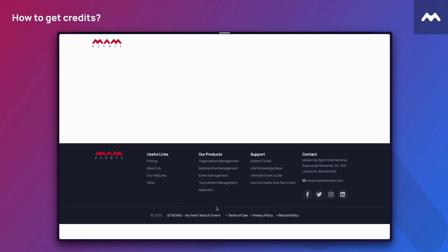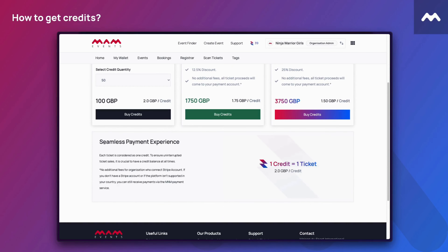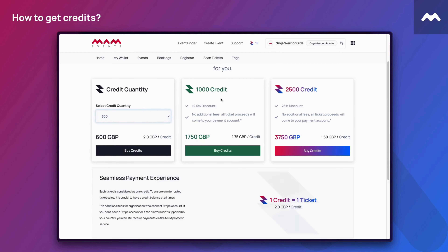Click the buy credits button from the dashboard. On the purchase credits page, you can either manually select the number of credits to purchase or buy one of the credit packages at a discounted rate.